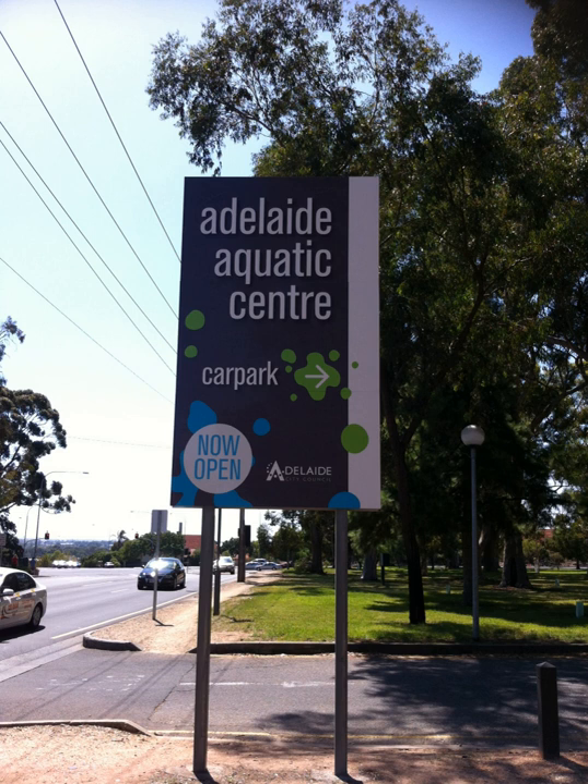The centre features a 50-metre Olympic-sized swimming pool and a smaller adjacent pool used for aqua aerobics, canoe polo, diving, underwater hockey and water polo. These two pools are surrounded on three sides by raised seating for competition spectators.